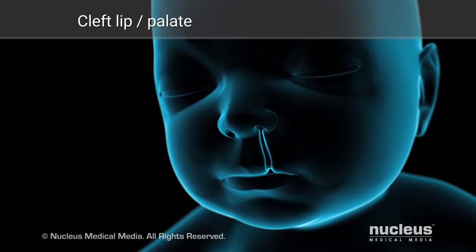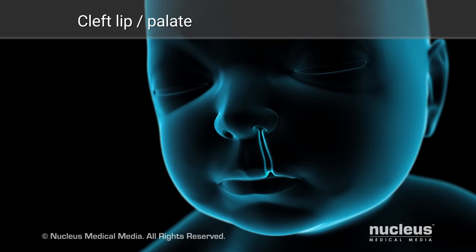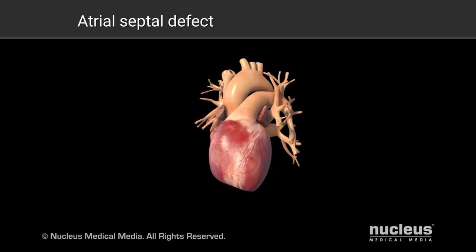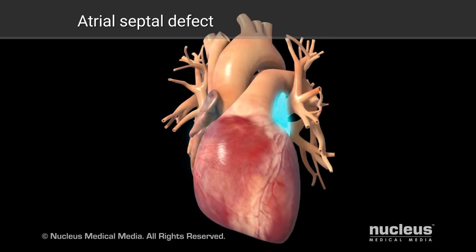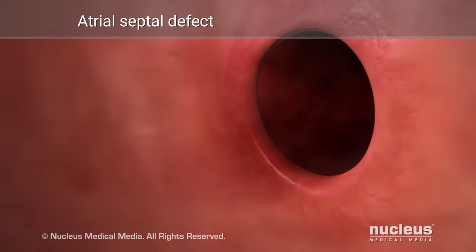Folic acid may also protect against other birth defects, such as cleft lip and palate and atrial septal defect, which is when a hole between the right and left upper chambers of the heart fails to close during development.